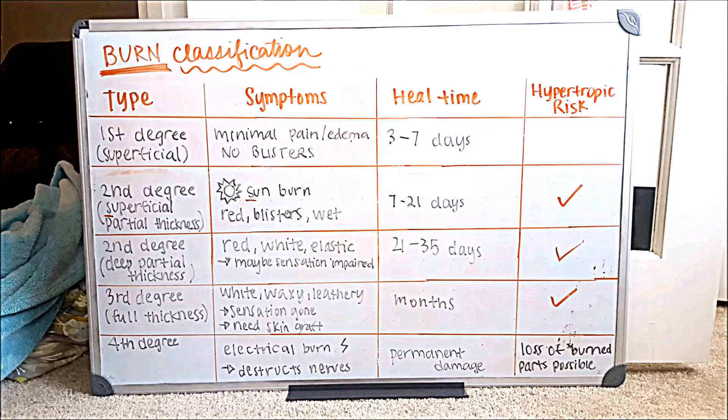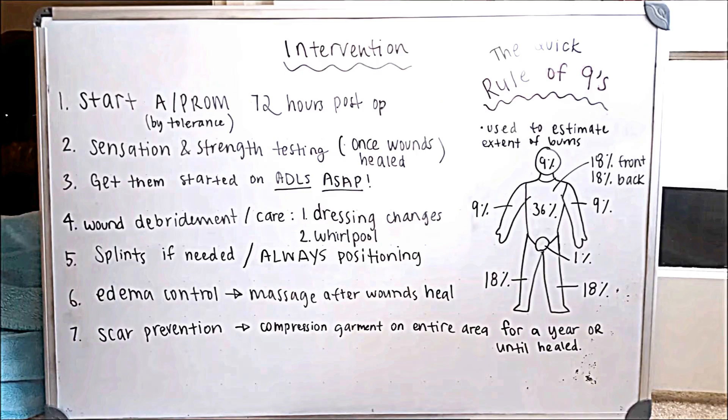Moving on to fourth degree — last but not least — this is an electrical burn. I put a little lightning symbol here to help you remember. This will disrupt the nerves and gets as far as your muscles and even possibly your bones, so this one is quite severe. That's the end of classification — if you need a break, please pause here.